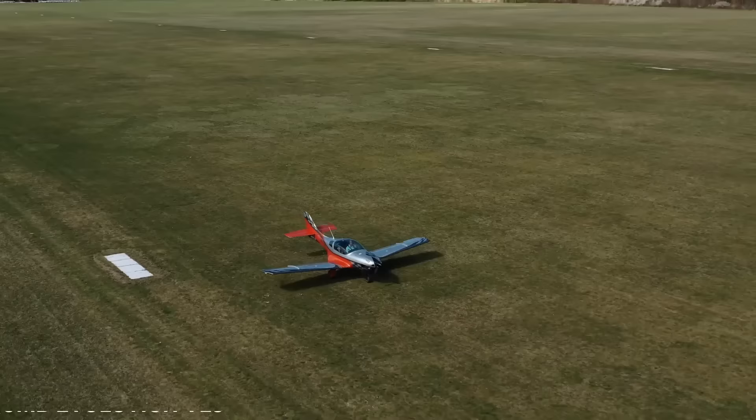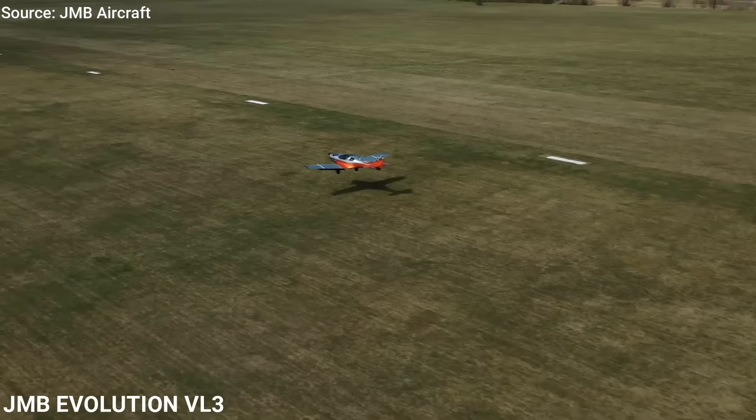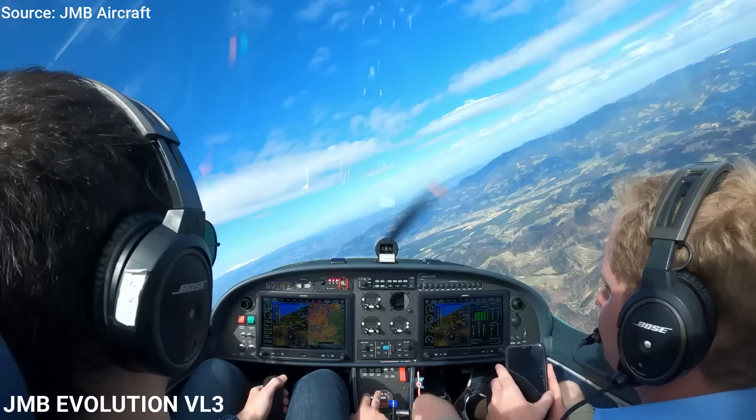The first airplane we are going to look at is the VL3 Evolution. Sometimes you want to get from A to B as quickly as possible, and let's be honest, speed is fun. Sometimes you can compromise comfort for speed, but the Evolution offers comfort, stability, and a lot of speed.